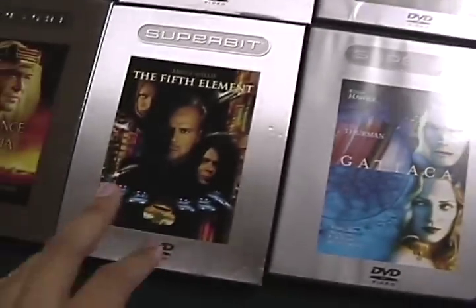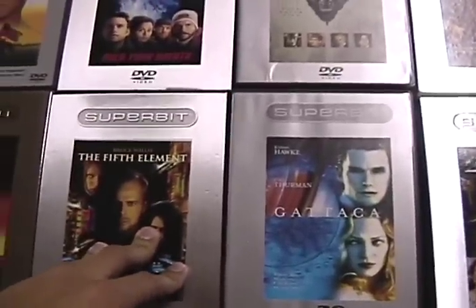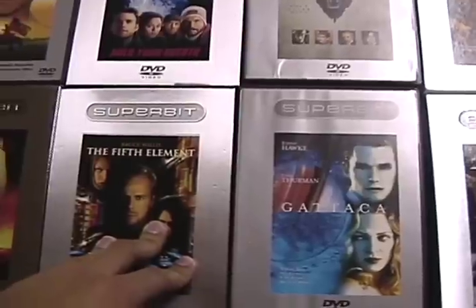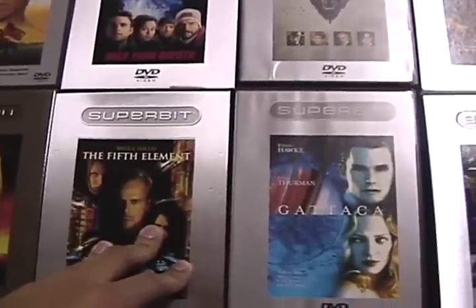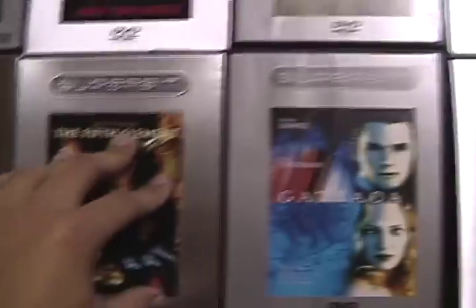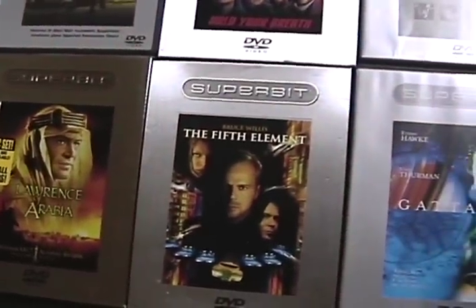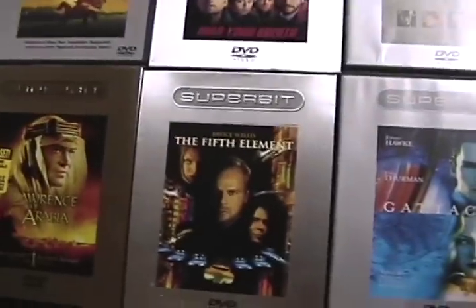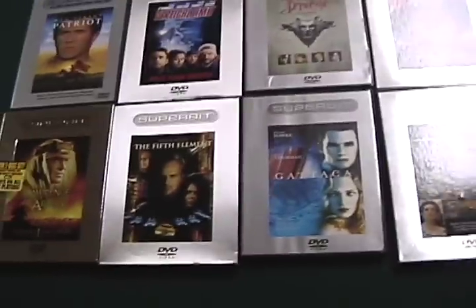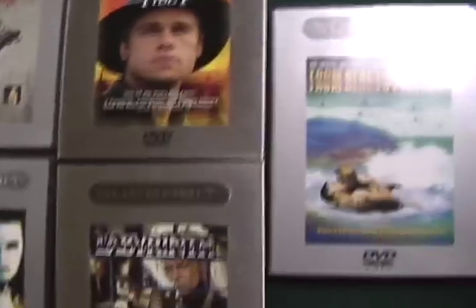The Fifth Element is also an excellent transfer, and this actually looks about as good as the first release of the Fifth Element on Blu-ray. As some of you may know, the initial Blu-ray release of the Fifth Element was discontinued and they actually remastered it — which was probably a good idea, because it looked like the SuperBit, which is fine for a DVD player but not so good when you pay $30 for Blu-ray and you're playing it on a 1080p television.